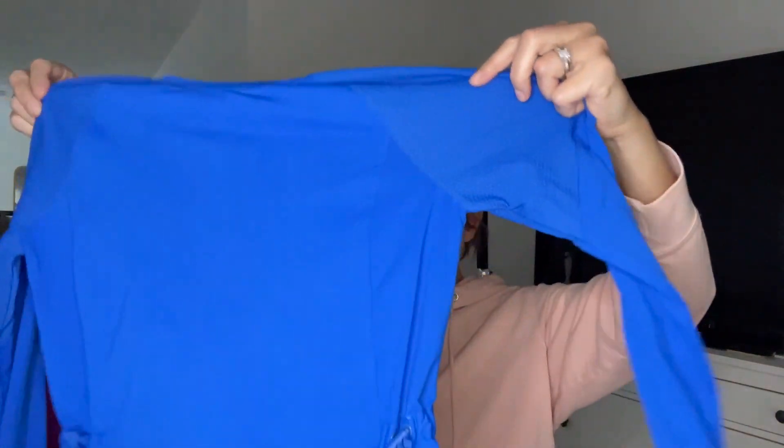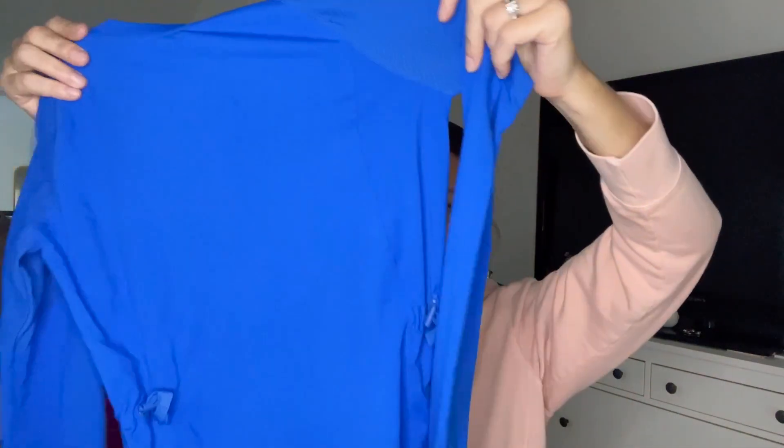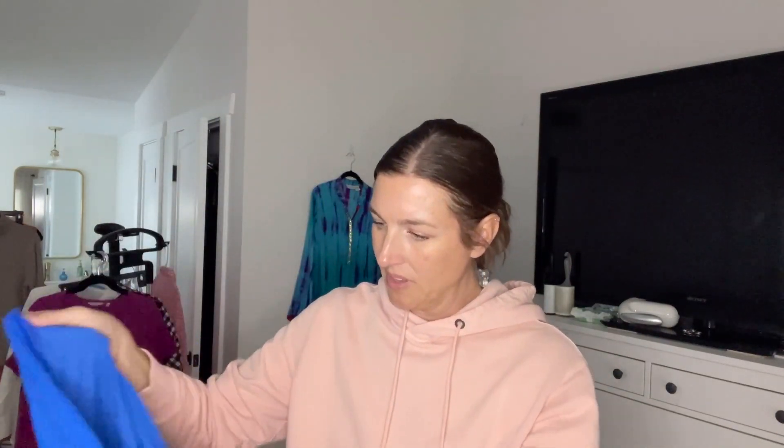Next we have Fabletics — just a little cinch waist long sleeve. It does not have the size tag, of course, but it does have the logo. This tag's cut out also, so I'll just put measurements. It seems like it's in really good condition, so hopefully somebody will want it.